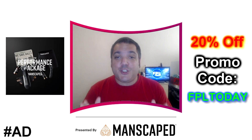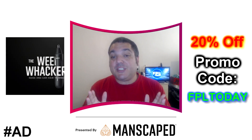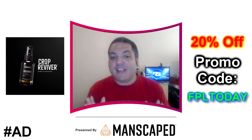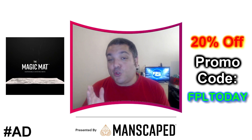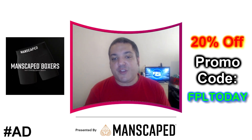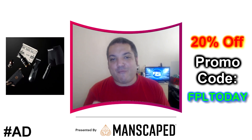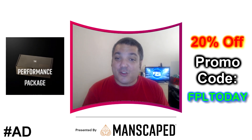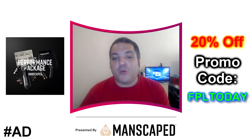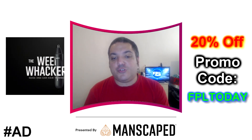Support for FPL Today is brought to you by Manscaped, the best in men's below-the-waist grooming. Their products are precision-engineered tools for your family jewels. Manscaped's Performance Package is the ultimate men's hygiene bundle. Join over 6 million men worldwide who have trusted Manscaped. With this exclusive offer, get 20% off and free worldwide shipping with the code FPLTODAY at manscaped.com. If my math is correct, that's about 12 million balls inside this package.